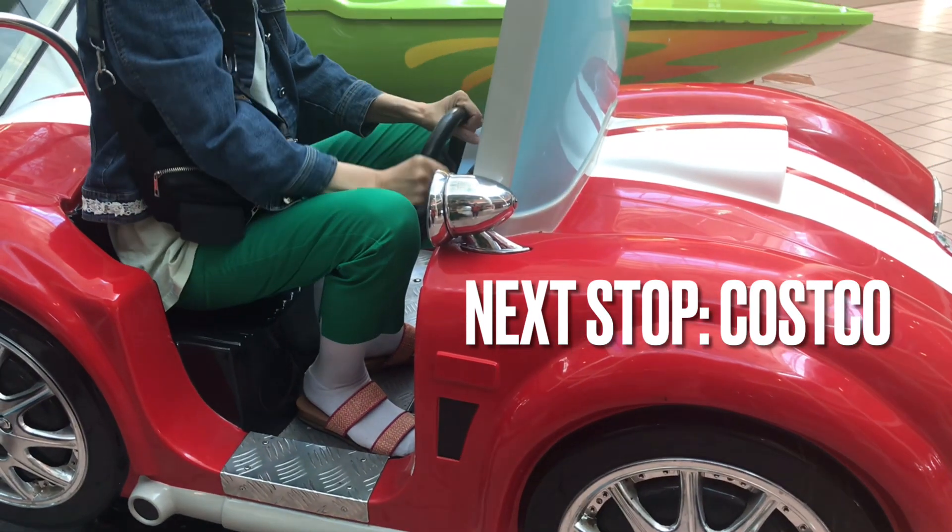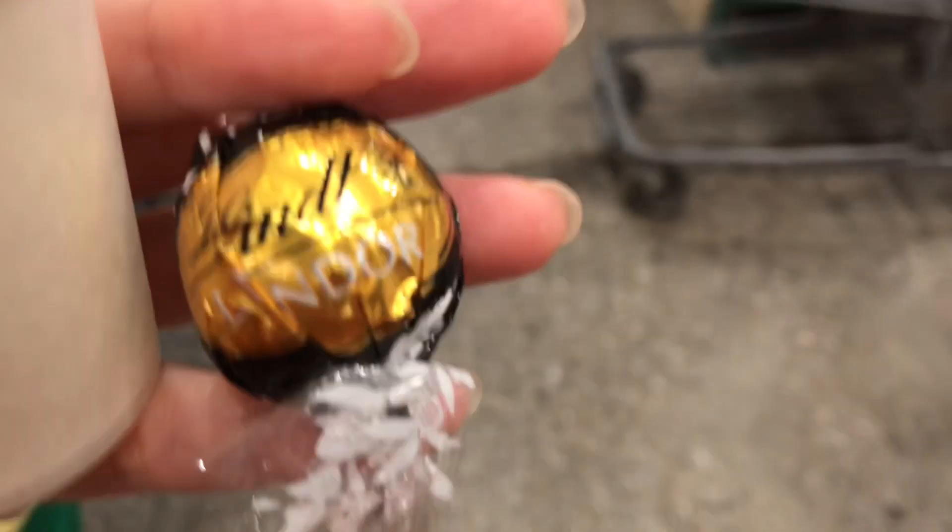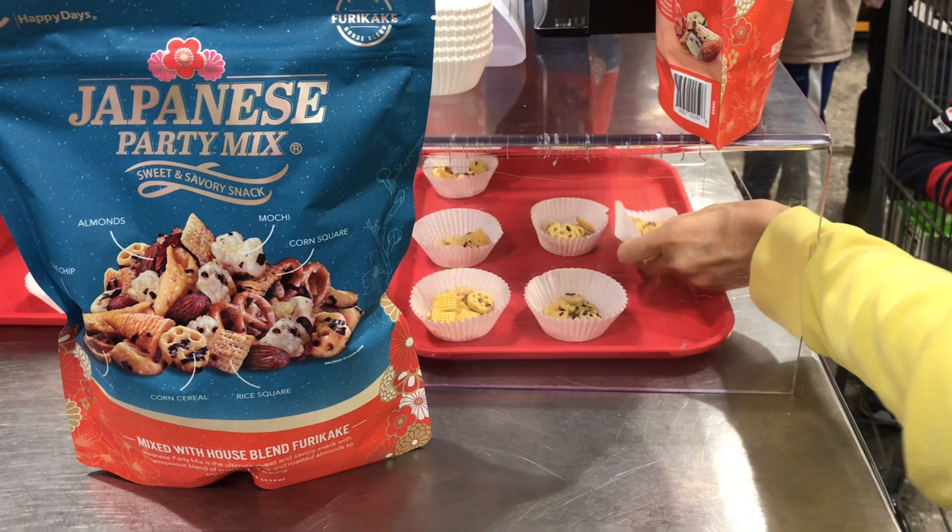Then we went to Costco where we got some free samples like the slim dark chocolate and this Japanese party mix, and of course we can't forget the $4.99 chicken.